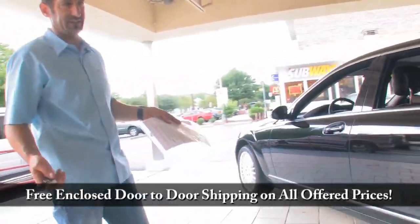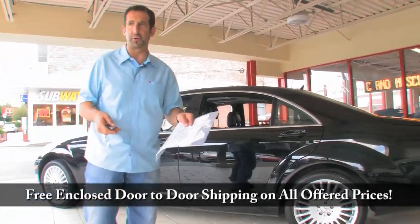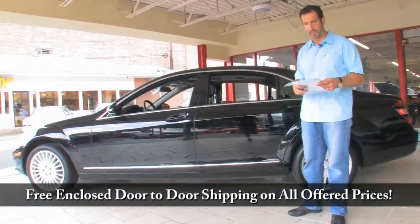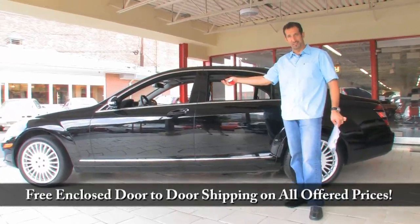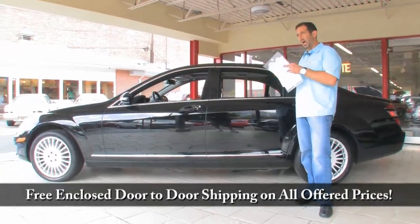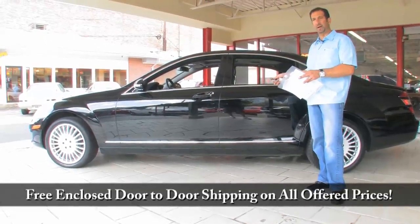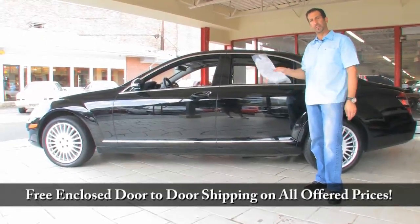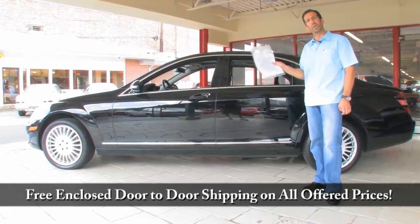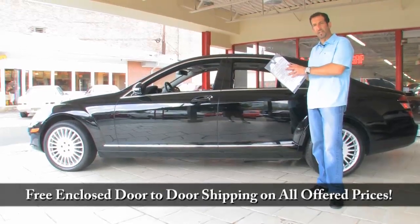A couple of things I didn't go over: xenon headlights, and as soon as the car senses a little bit of rain, it will turn the wipers on automatically. The steering wheel is heated, and the seats are air-conditioned. You're talking about a $100,000 luxury car for half price — you can't find a better buy than this car right here. We're Fleming's Ultimate Garage. Call us at 301-816-1000. We'll tell you all about this 2007 S550 all-wheel drive Mercedes.